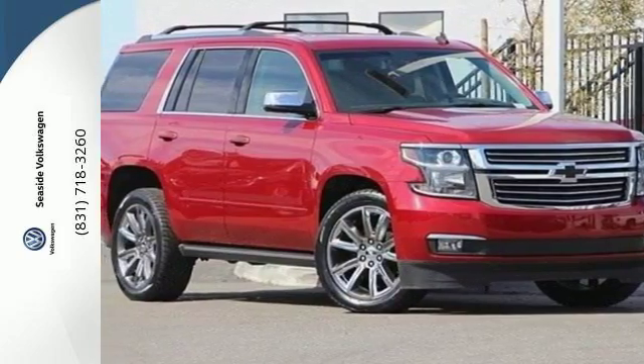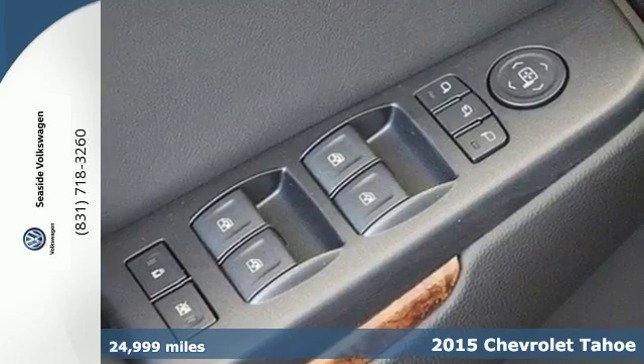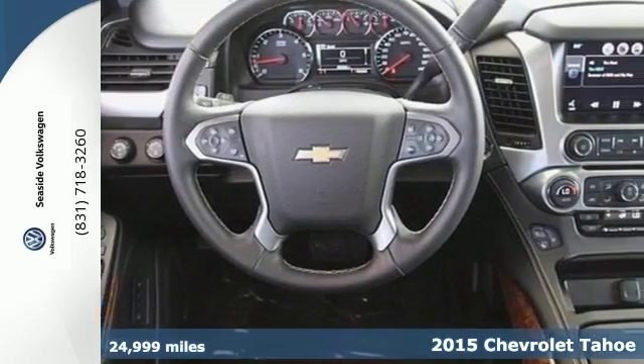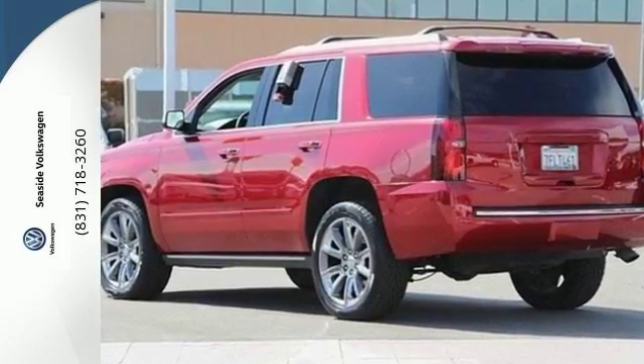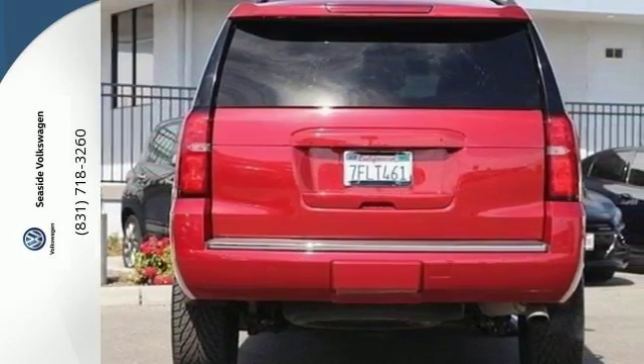It's a 2015 Chevrolet Tahoe LTZ. It's not just brute strength, it's also smart efficiency. Power comes from the 5.3 liter V8, and standard equipment includes a reverse sensing system, climate control, rain sensing wipers, and a trailer hitch receiver.